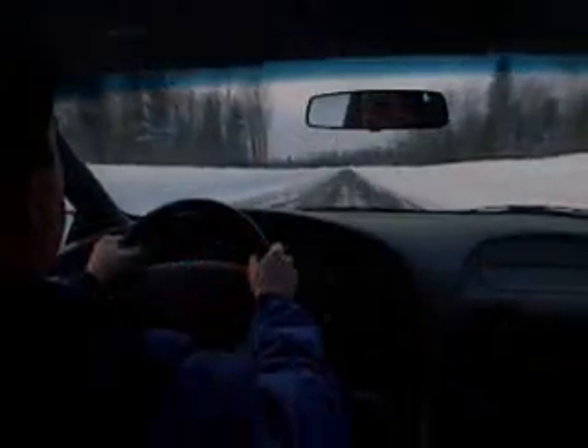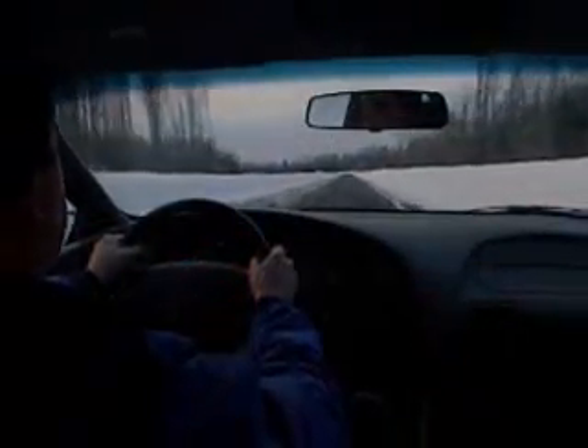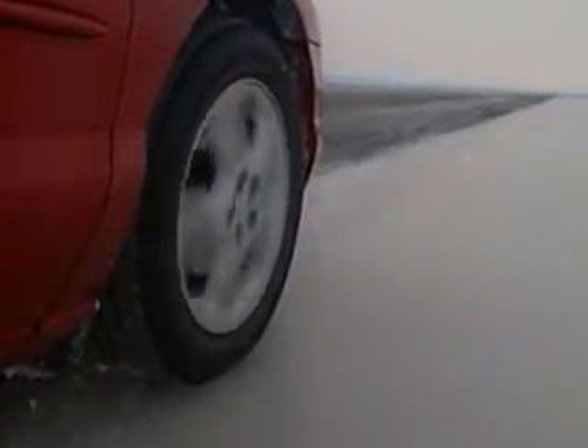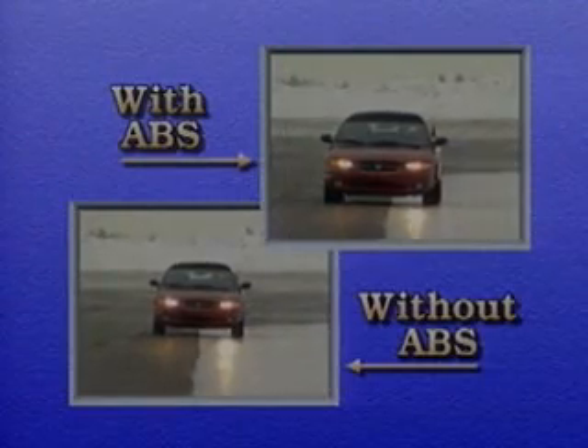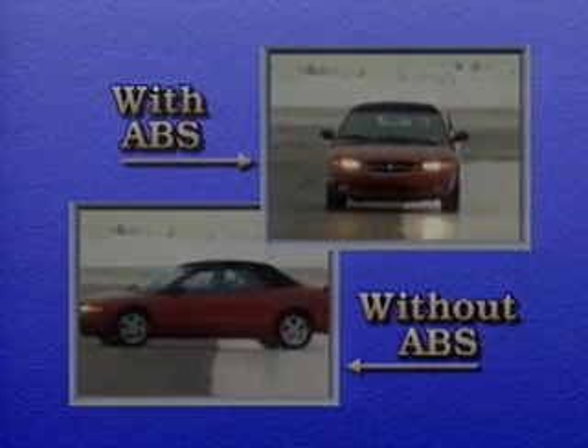You may be asking yourself, do I really need ABS where I live? The answer is an unqualified yes. ABS can help you in just about any type of weather condition. Even on ice, four-wheel anti-lock brakes adjust brake pressure to all four wheels to eliminate wheel lock-up and optimize control.